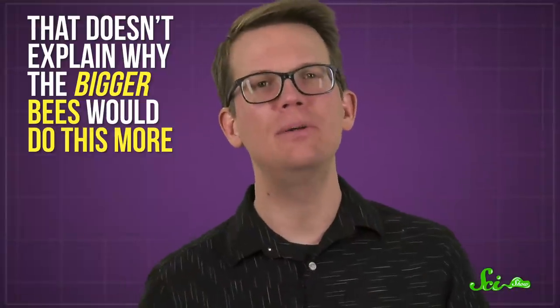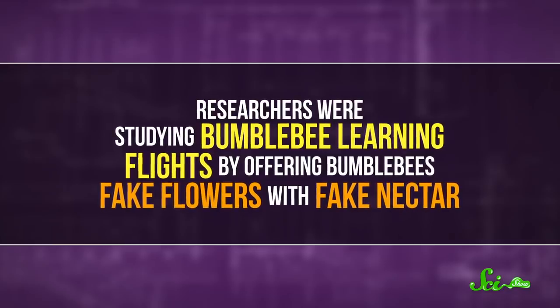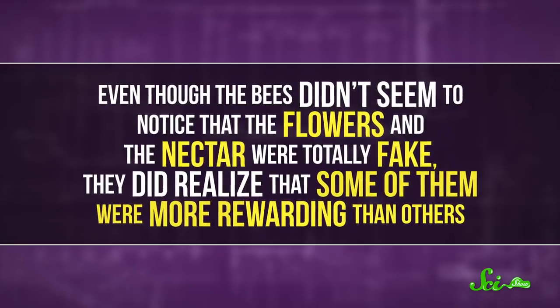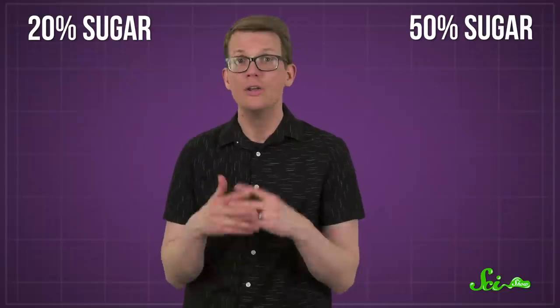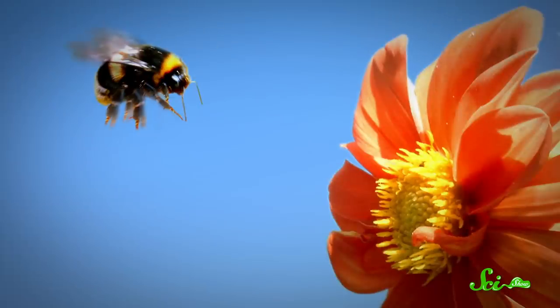But that doesn't explain why the bigger bees would do this more. That's a question that came up in a 2021 study published in Current Biology. Researchers were studying bumblebee learning flights by offering bumblebees fake flowers with fake nectar. The bees didn't notice the flowers and nectar were fake, but they did realize some were more rewarding — the nectar in different flowers consisted of either 20% or 50% sugar. So some flowers were kind of meh, and others were a pretty good score.